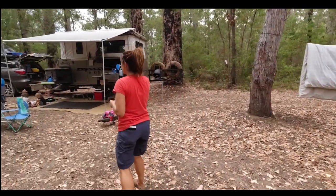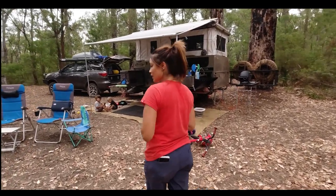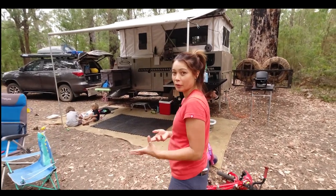Our caravan is the Lifestyle Camper Trailer. Paul did a lot of modifications to it and we're still doing modifications as we go on the run as well.